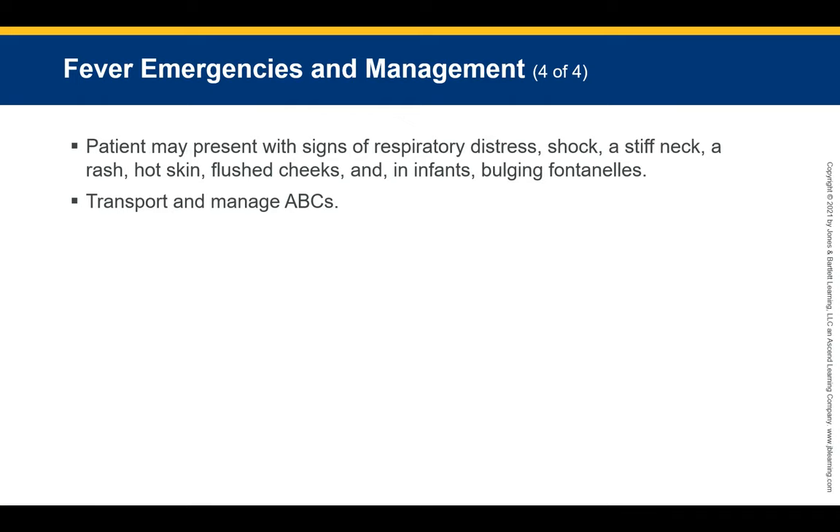Depending on the source of infection, the pediatric patient may present with signs of respiratory distress, a stiff neck, a rash, skin that is hot to the touch, flushed cheeks, seizures in infants, and bulging fontanelles. Assess for other signs and symptoms such as nausea, vomiting, diarrhea, decreased feedings, and headaches. Provide rapid transport, manage ABCs, and follow standard precautions if a communicable disease is suspected. Always wear gloves, eye protection, and an appropriate mask.